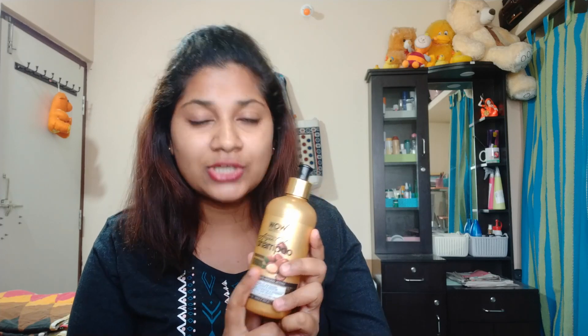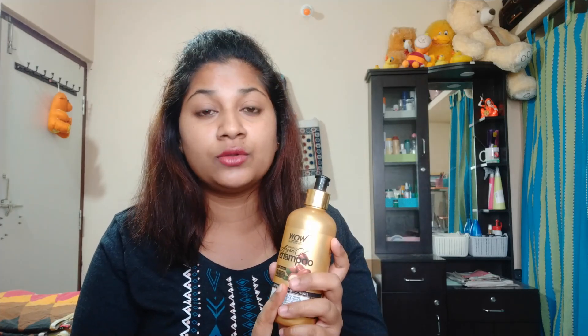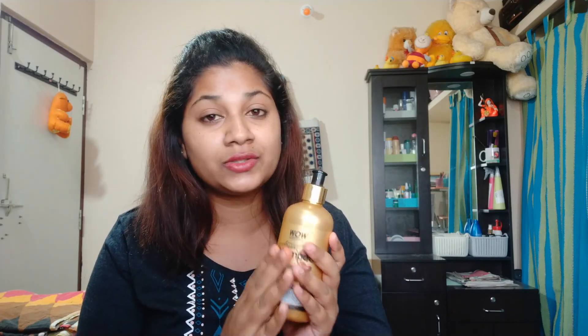It has a lot of dryness, and I had dry results. This shampoo contains sulfates, parabens, silicone, salt, color, and it is a wavy pure argan shampoo.